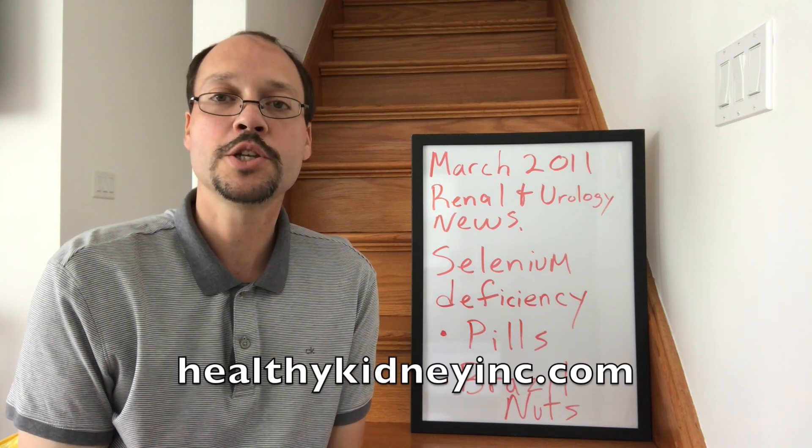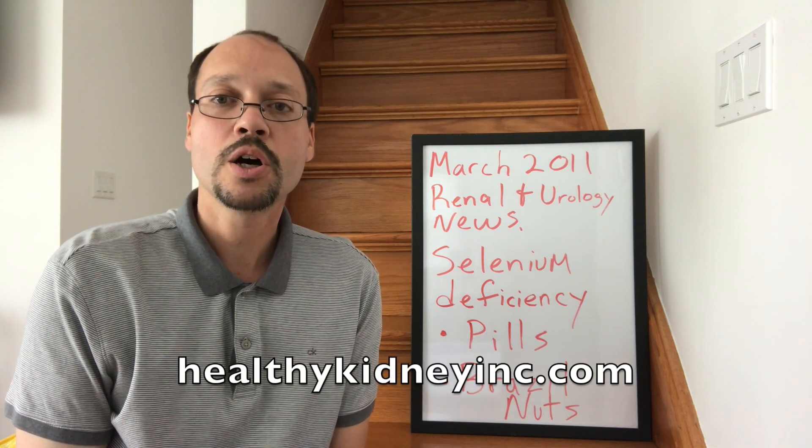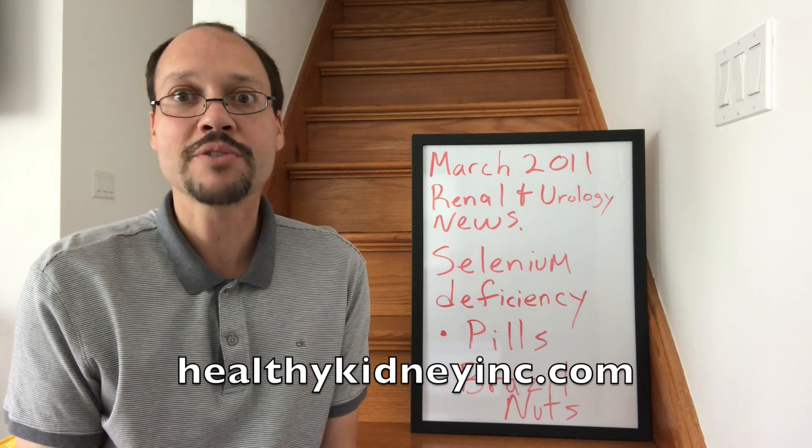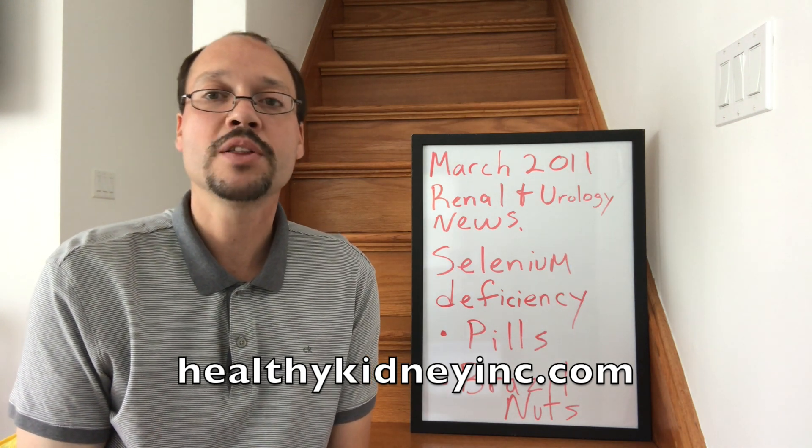This video is about the trace element, the trace mineral, selenium — also called selenium depending on what pronunciation you're referencing. This is Robert Galera with Healthy Kidney Ink.